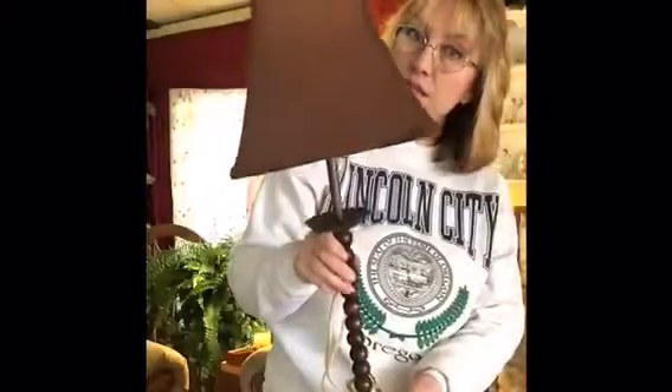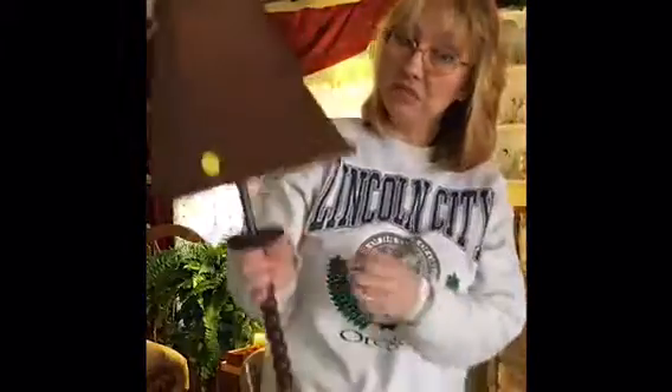I also got two small tables for $1.50 apiece. The last thing I want to show you is what I found at the end — tea cups, because I host tea parties, so I was really happy.